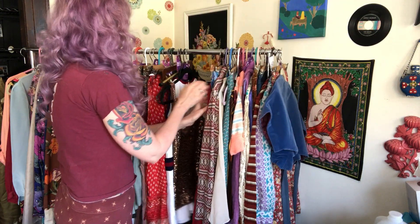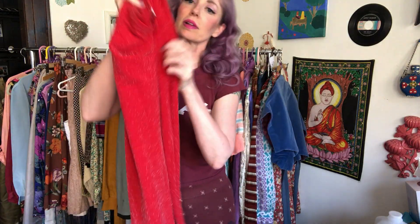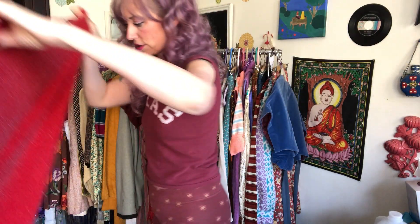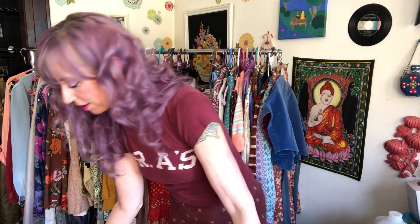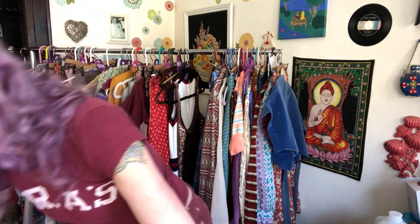Somebody purchased this skirt — it's really cute, like a red lorex, very stretchy bodycon. The person who purchased it is a very regular WhatNotter. I see her in tons of other shows; she's purchased from me before.